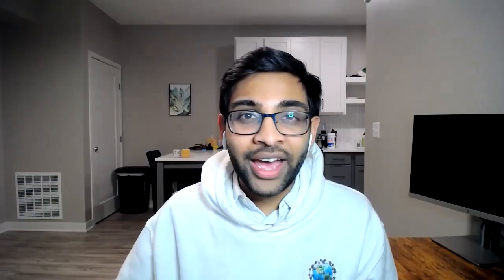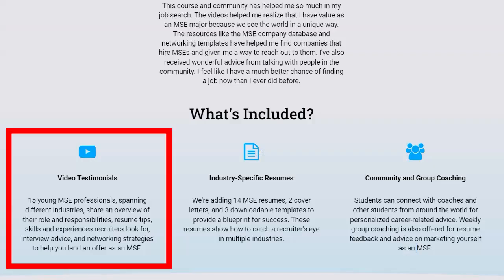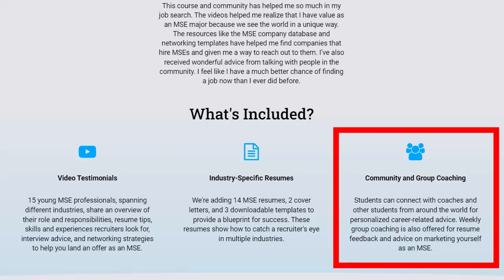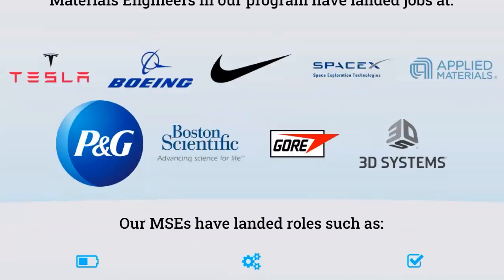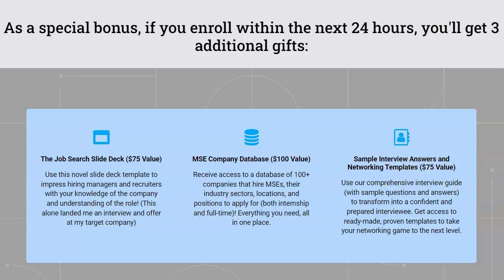As a materials engineer, we can make an impact in nearly every single industry. But with that versatility comes a lot of different options to choose from. So if you have no idea which industry or position is right for you, believe me, you're not alone. But imagine narrowing down your ideal role and company by the end of this week, and securing your dream job offer without applying to hundreds of job openings. Our online course, MSC Academy, includes video testimonials, resumes, interview prep, and mentorship from materials engineers who have been in your shoes. We also connect our members with companies and industry professionals in our expansive network. To learn more, simply click the link in the description below. If you enroll within the next 24 hours, we'll add three bonus career development resources.